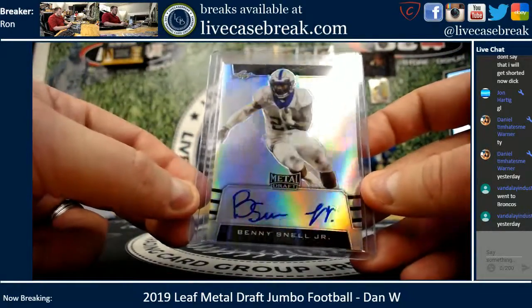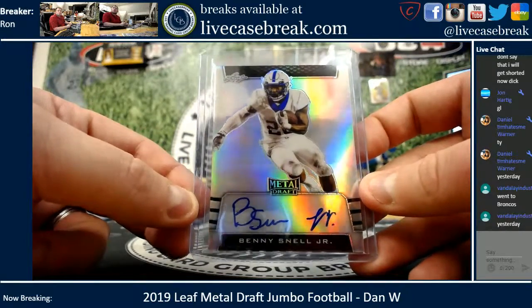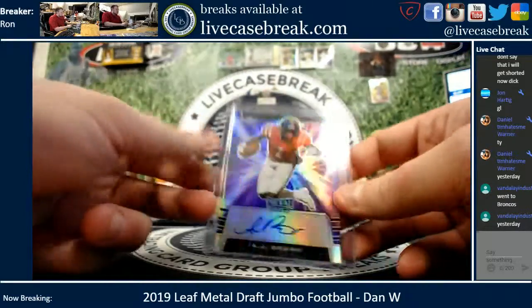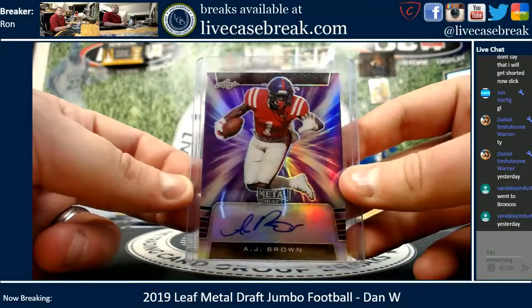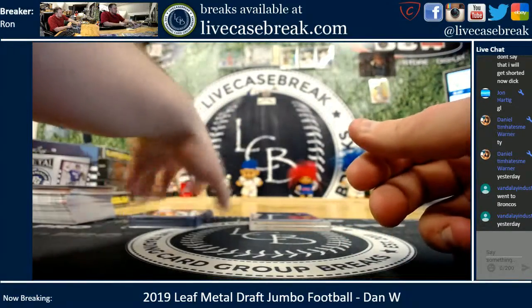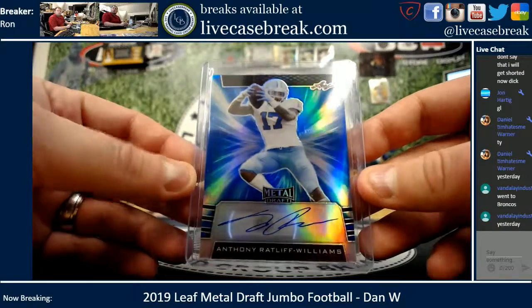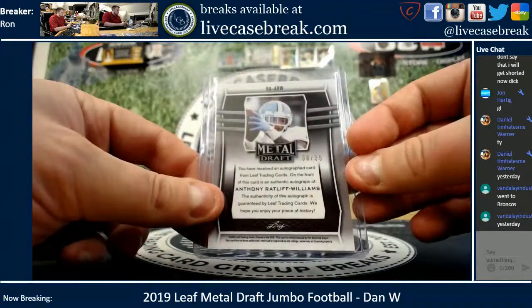Benny Snell Jr. We got A.J. Brown, purple, 6 out of 25. We got Anthony Ratliff-Williams, blue, 30 out of 35.